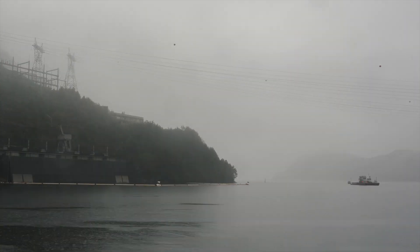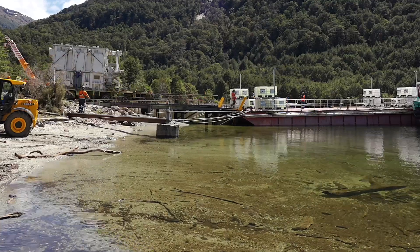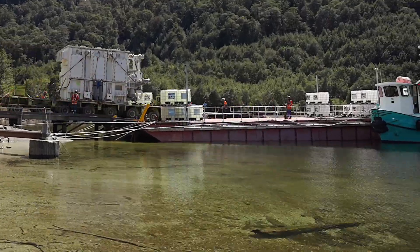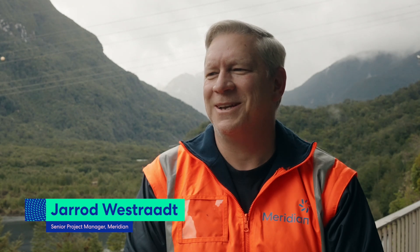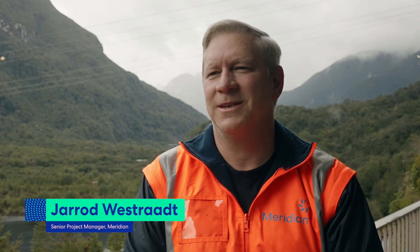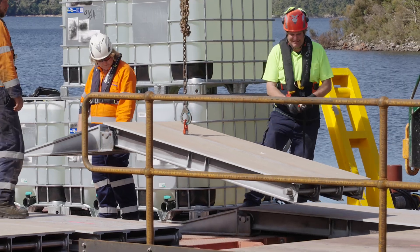We took an old Transformer out yesterday and the weather's good today. We hope to get the second one back across and that'll get a generating unit in hopefully by Christmas. The barge was designed to carry the weight of the Transformer and its trailer — 130 plus tonne. The challenge was to get the trailer and the Transformer onto the barge, and that's where the wedges come in. For months and months and many hours of effort, it was three minutes to load. It's one of those funny things.